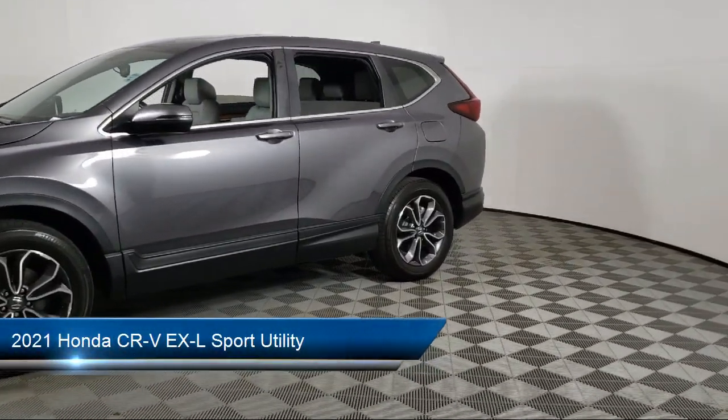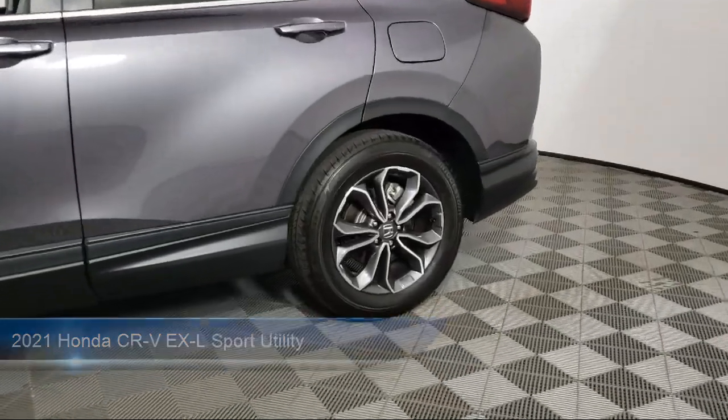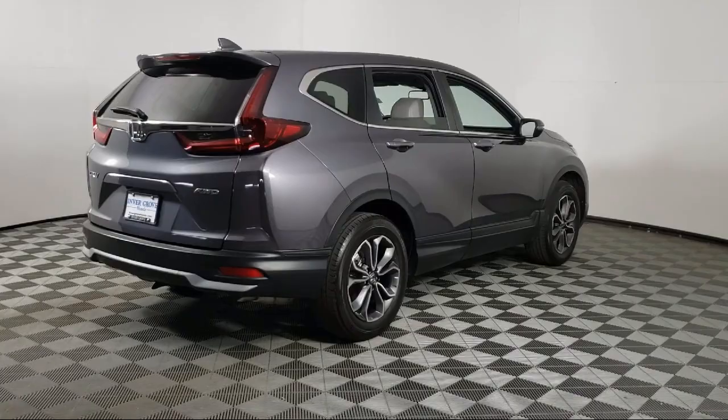It comes equipped with Rear View Camera, Apple CarPlay and Android Auto, Homelink, Keyless Entry, Heated Front Seats, and Auto High Beam Headlamp Control.